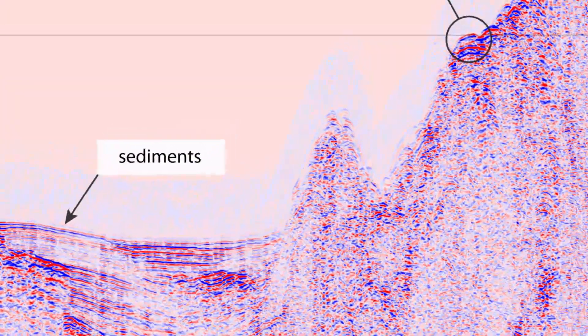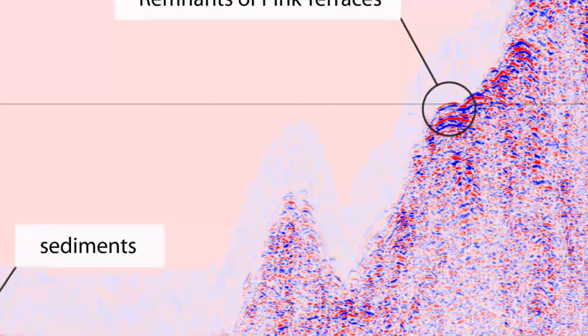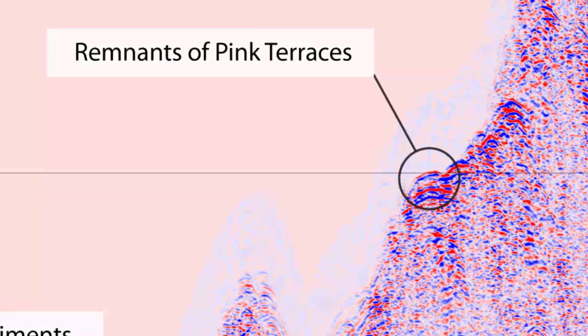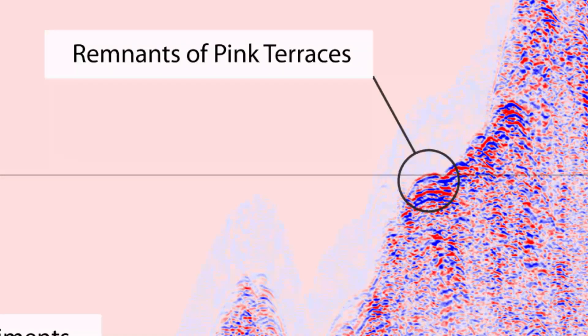Looking at the other section towards the west, here are all the sediments once again. This area over here is of great interest to us, because if the pink terraces or any remnants beyond what we saw last year were to exist, this is the most likely place they would be. This is a close-up of the boomer seismics over that area. You can see a pile of what we'd call fairly hard reflectors, as indicated by the brightness of the colours, with a particularly hard reflector here.